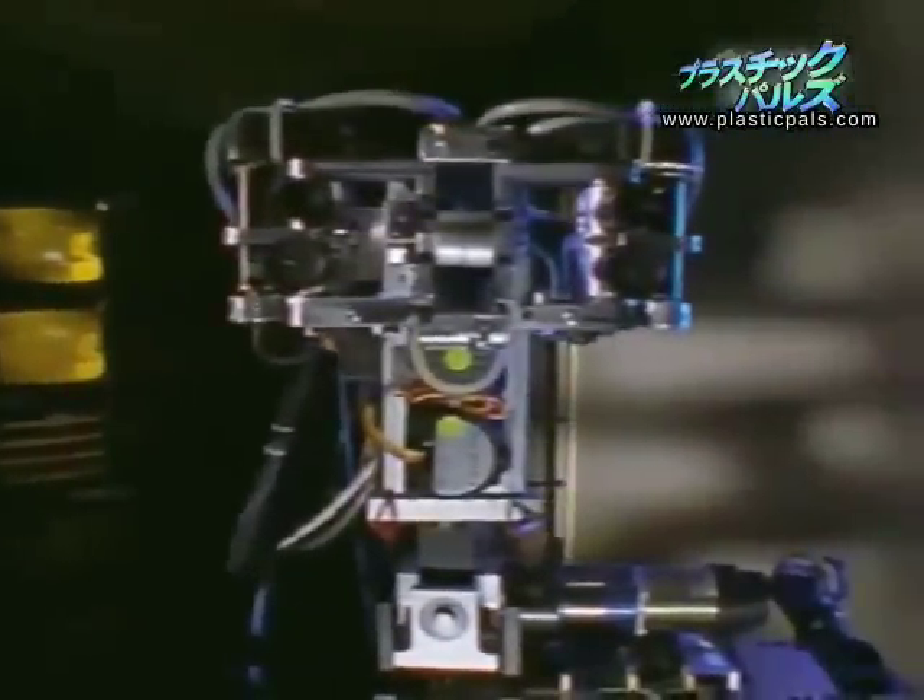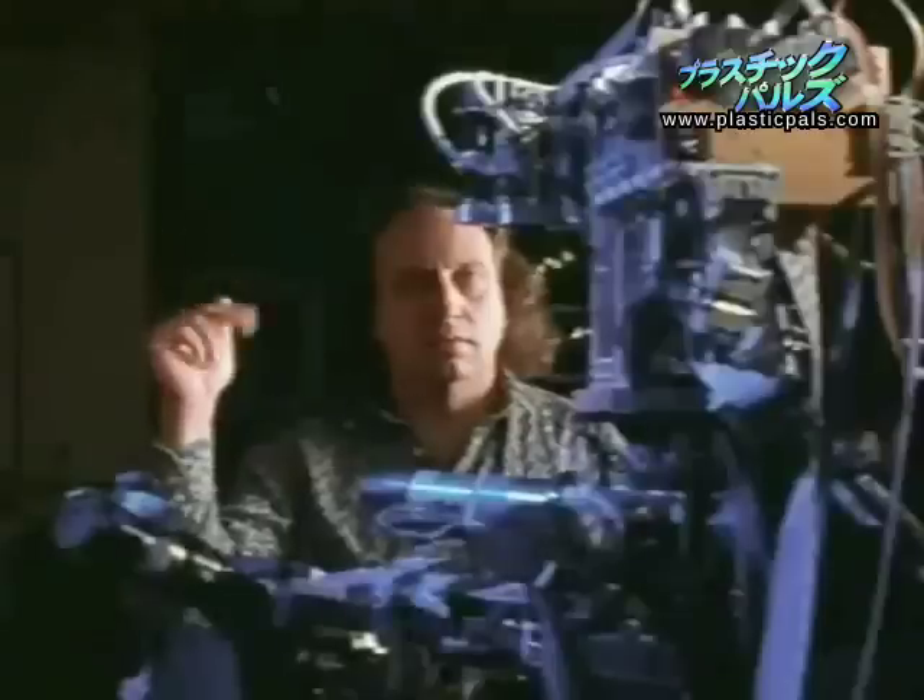This humanoid robot, COG, is also a learning robot. It's far more complex and learns by watching human behaviour.